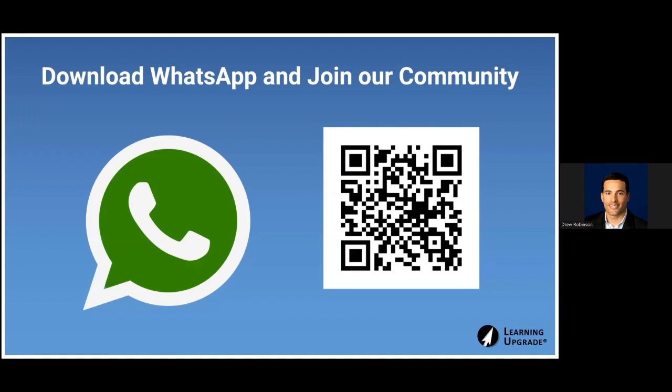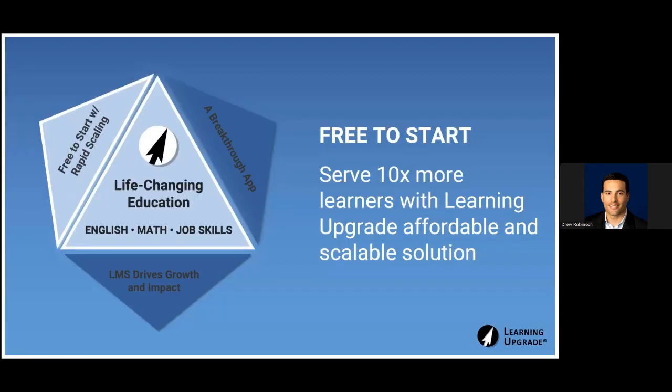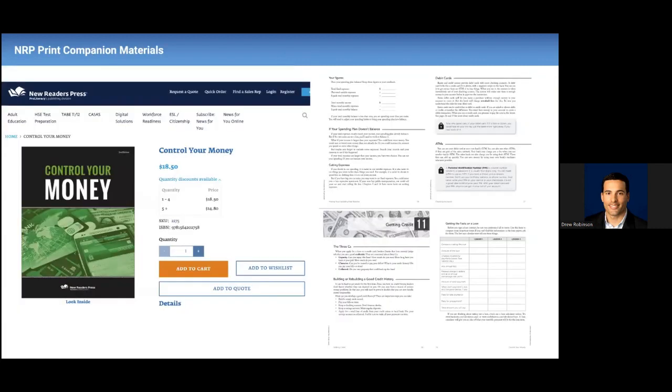If you fill out the pilot form, just request some training on WhatsApp and we'd be more than happy to provide that. I'll also provide access to that notebook I showed you in the browser if your students would like to print it off or fill it in online. With that, I encourage you to sign up for the pilot. And to close, I'm going to have Dan come on to talk about the companion print — Control Your Money from New Readers Press. It's a fantastic print book that'll go in tandem with the app.